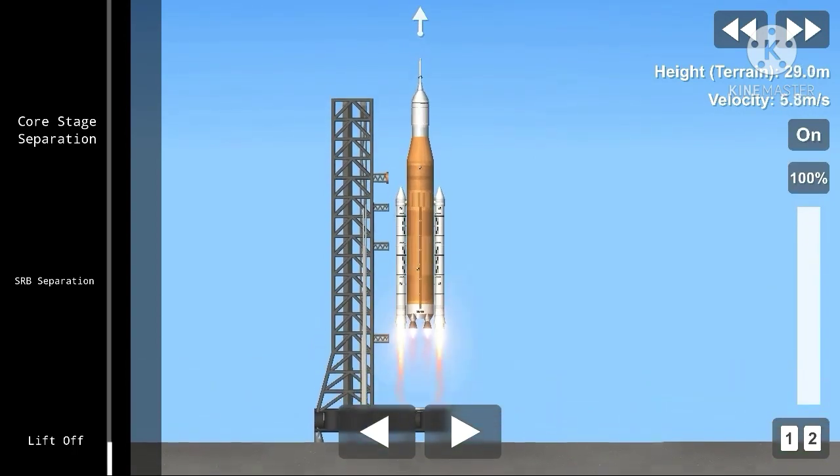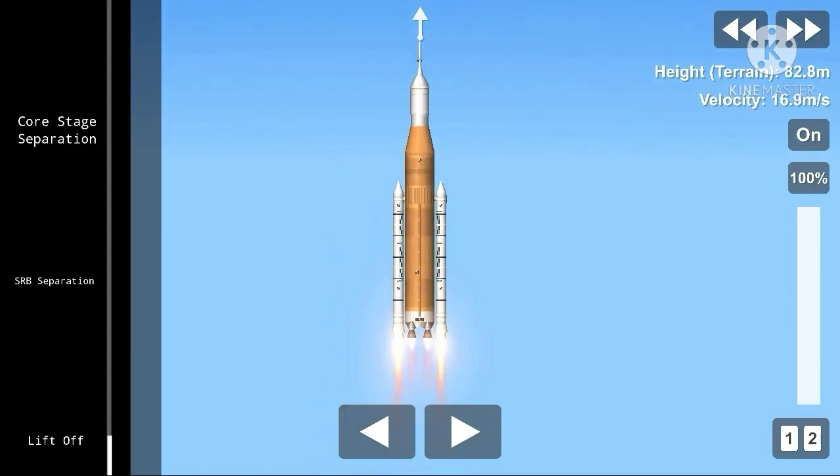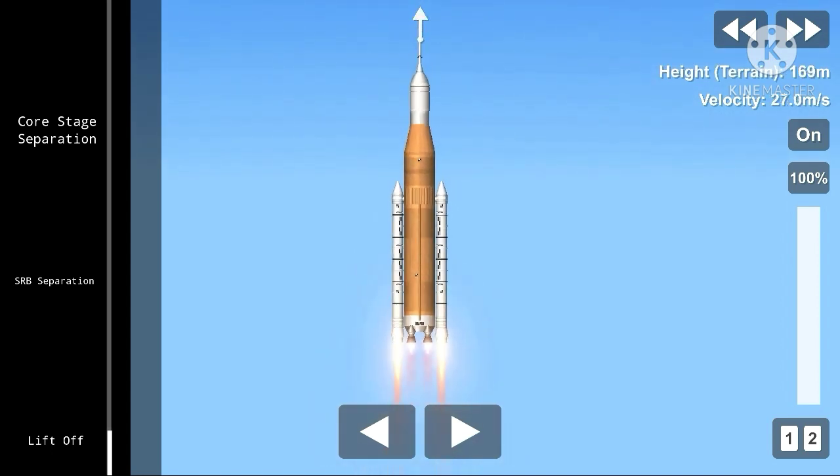Roger roll, Endeavour. Houston is now controlling. Endeavour beginning to pull over onto its back, the roll program out of the way, as Endeavour begins a heads-down position on course for a 51.6 degree, 136 by 36 statute mile orbit.